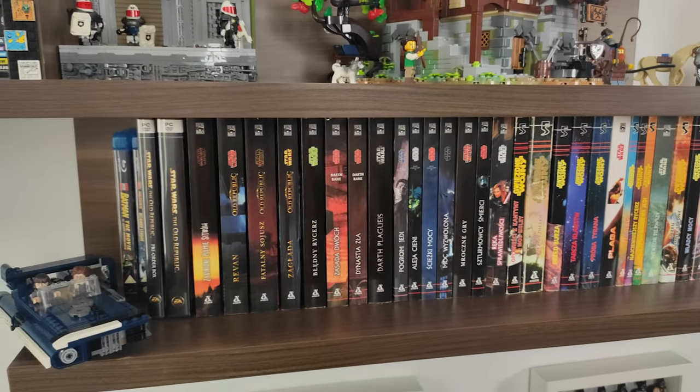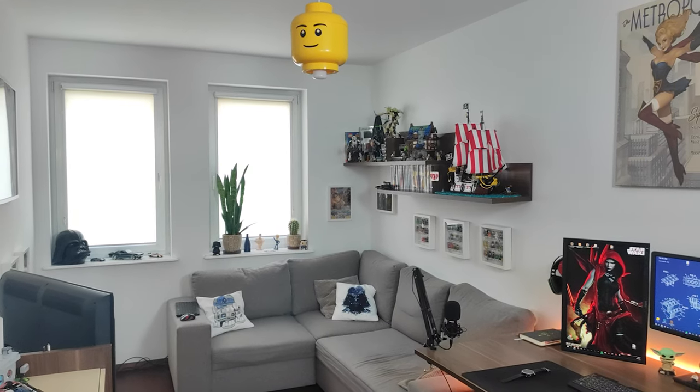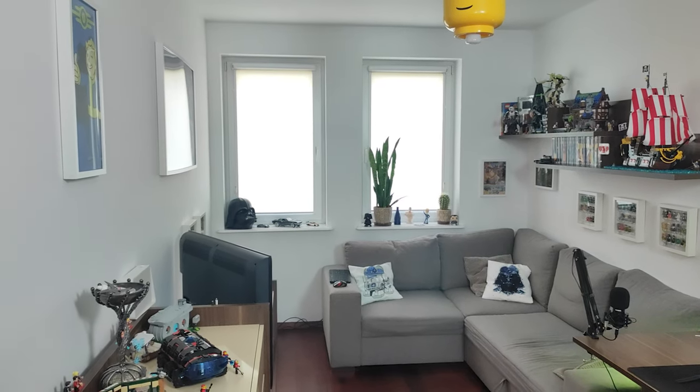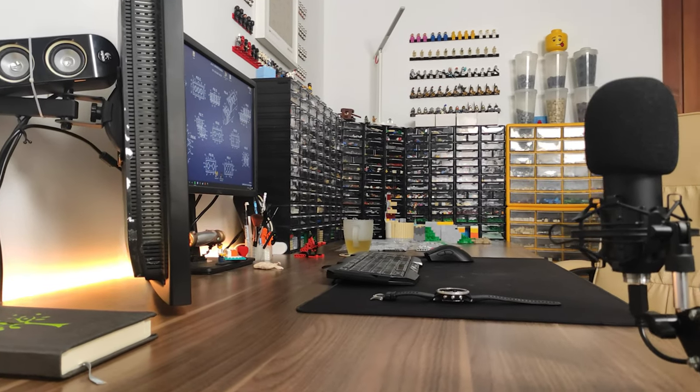Of course I'm not saying that the room is finished by any means, and it probably never will be because I still got a lot of ideas for it, but for now I am happy with where I'm at. So without further ado, let's start the tour.